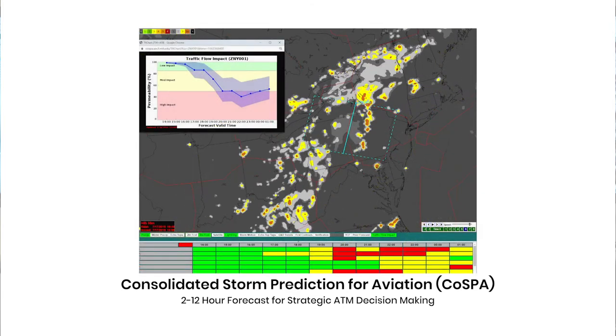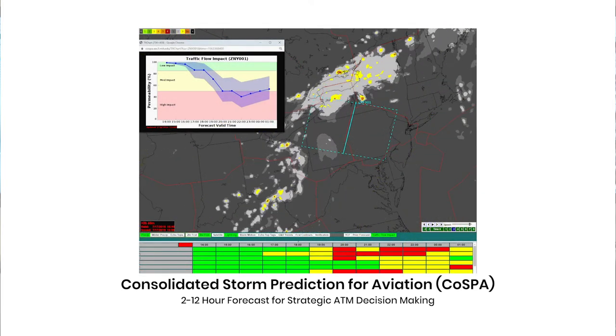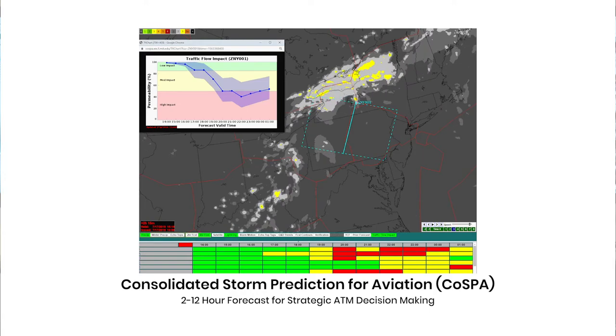The Traffic Flow Impact tool, or TFI, allows air traffic controllers to translate weather into air traffic control throughput using the same visual cues that WRAPT did from that previous platform.